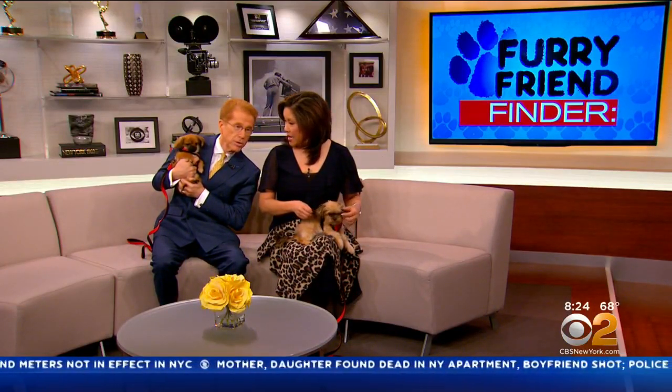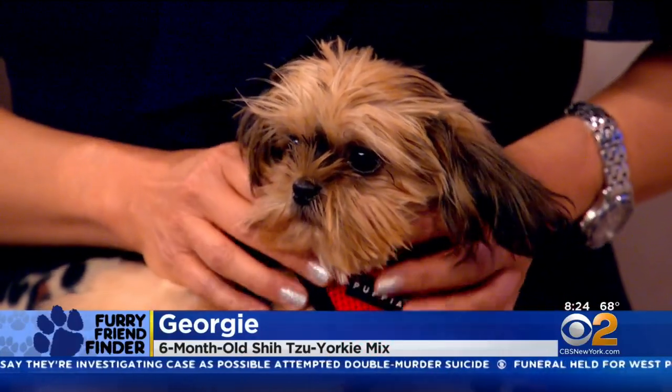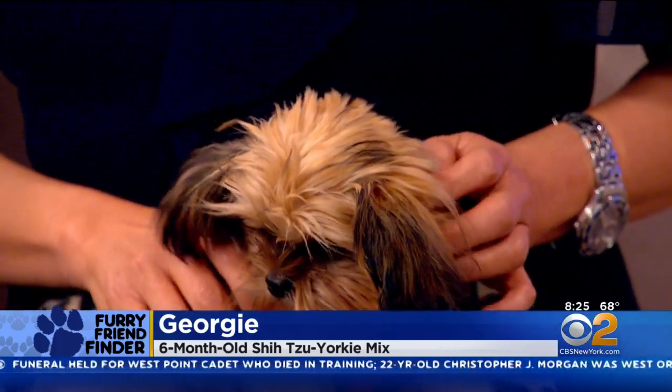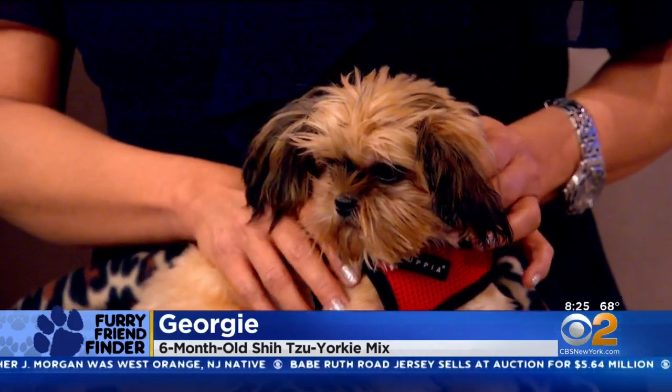This is Georgie. Georgie is amazing. They actually may be brothers — we're not sure because they did come in together. He is also six months old, weighs just four pounds. They're wee-wee pad trained, they're learning about housebreaking, very outgoing and friendly, but just so calm — though they do love to run around.